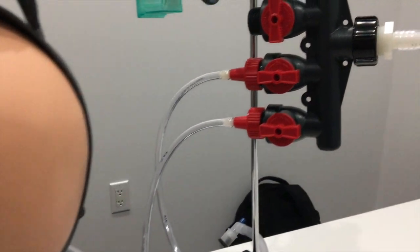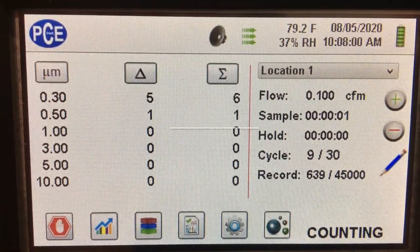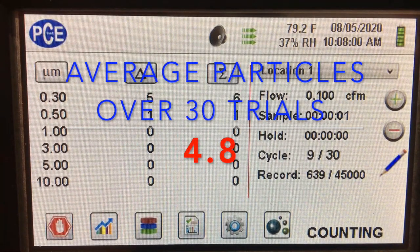Here is with the 75SC — the filter was once again tested over 30 cycles, and we got an average particle count of 4.8 particles per liter.